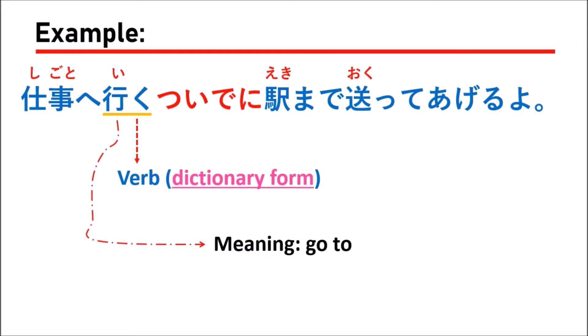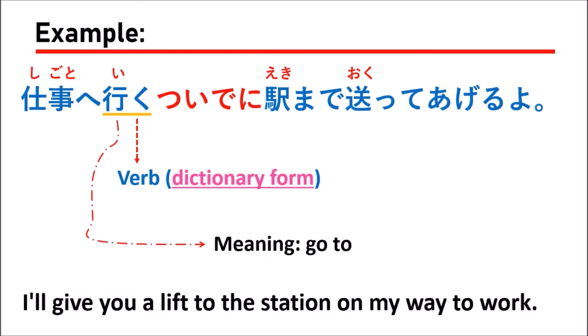What you should remember when using tsuideni is that you use it with a verb in the dictionary form or the ta-form. You cannot use it with adjectives. So the full sentence 仕事へ行くついでに駅まで送ってあげるよ means 'I will give you a lift to the station on my way to work' — your main job is going to work, but at the same time you also take someone to the station.